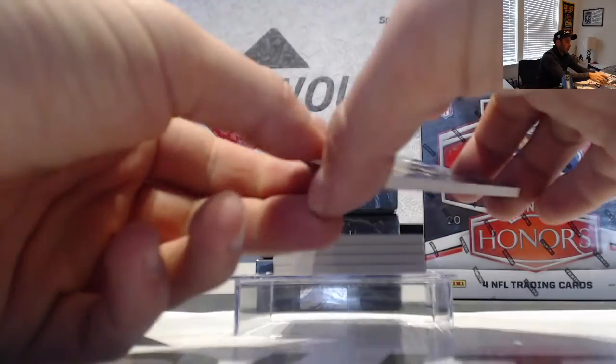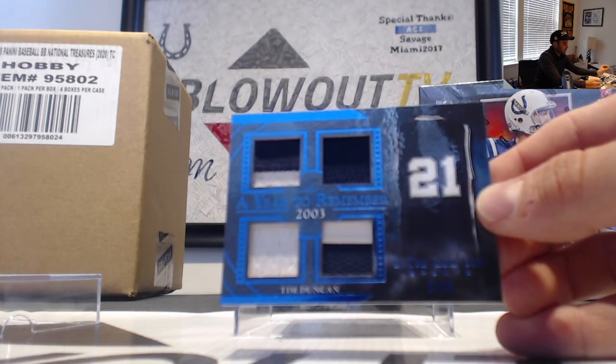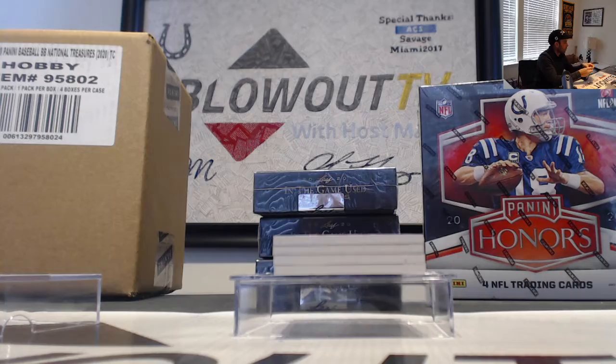All right, start off with the big fundamental, Mr. Tim Duncan. That is a 35 quad patch.